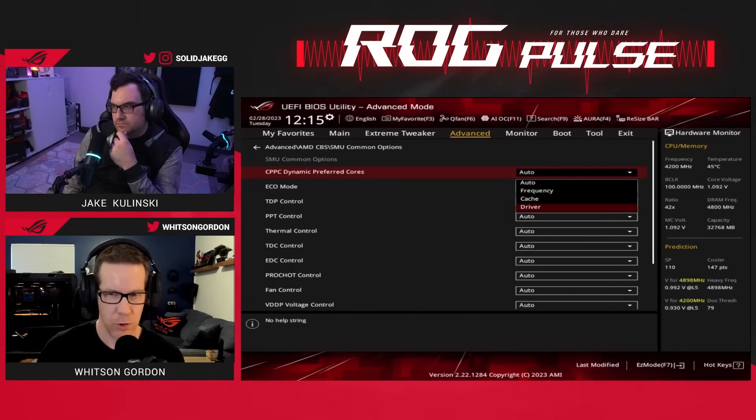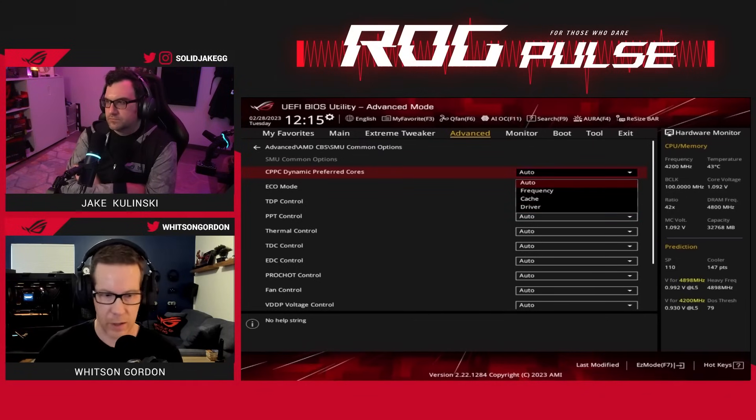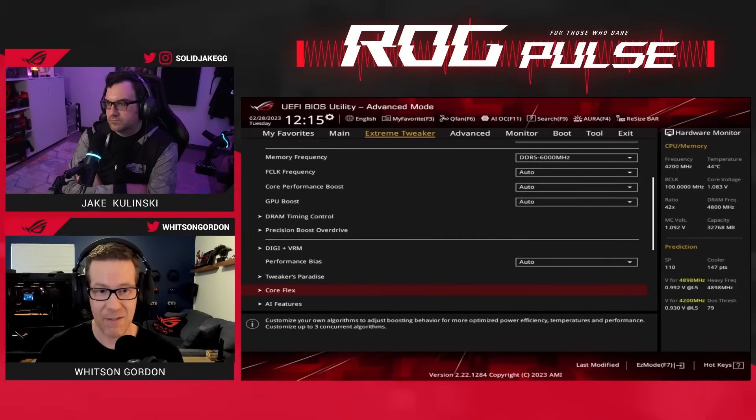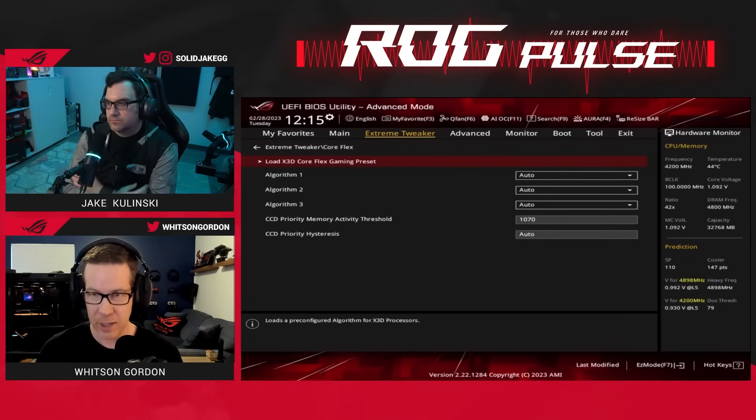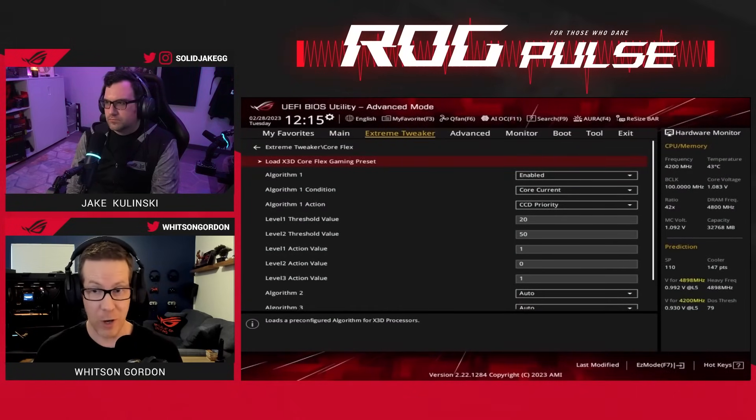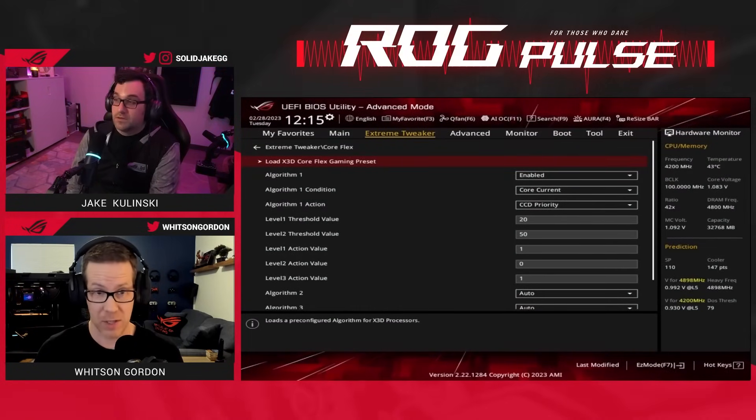I believe 'Driver' should be the same as Auto, but I'm not positive — that will just let the driver determine what it wants to do. The other more advanced option is to go into CoreFlex, where you can set a very advanced algorithm for which CCDs are prioritized in which scenario.